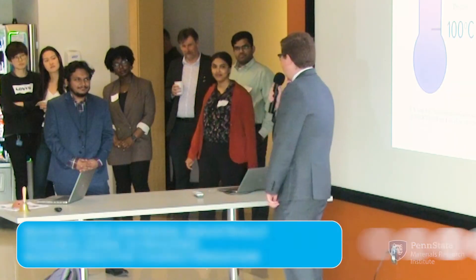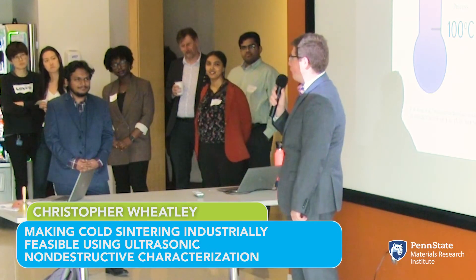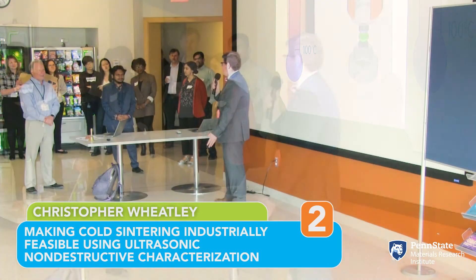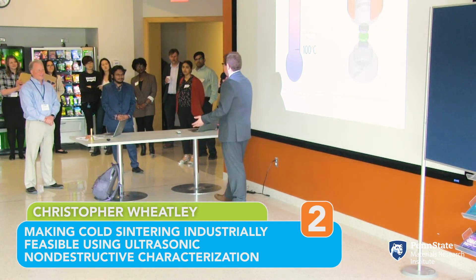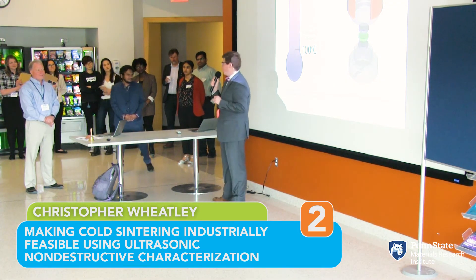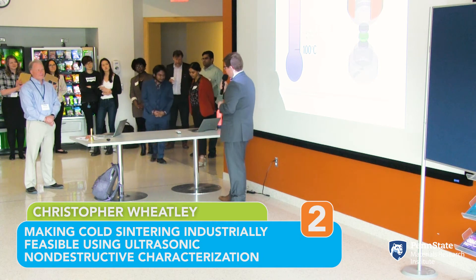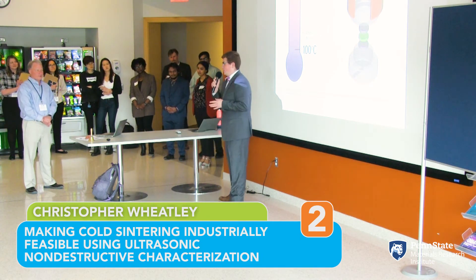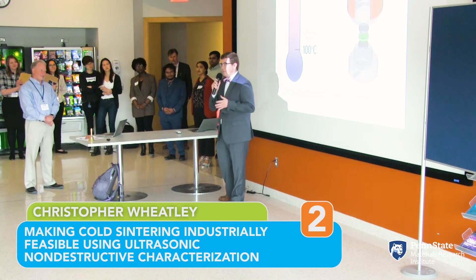What would you do if your phone could last 10 times as long, or if your car could drive 10 times as far? Energy matters to us. In fact, a quarter of all the energy that we produce goes into industrial processes. To put that in perspective, that's enough electricity to power all of Beaver Stadium 24 hours a day for 22 years.